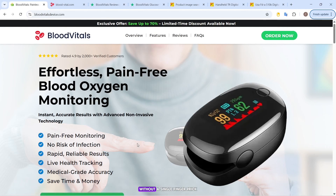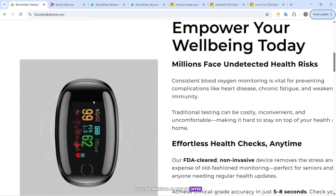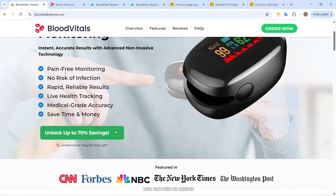Imagine checking your blood sugar without a single finger prick. That's exactly what the Blood Vitals Glucose Monitor claims to offer — a wearable device that supposedly tracks your glucose, heart rate, and oxygen saturation in real time, with no needles, no strips, and no pain.